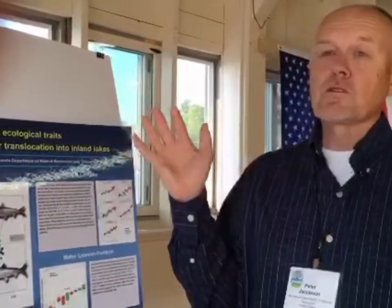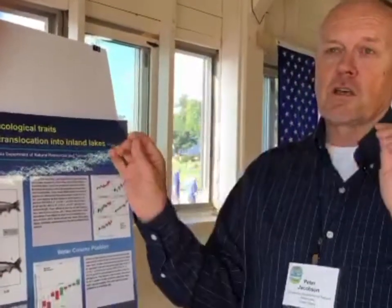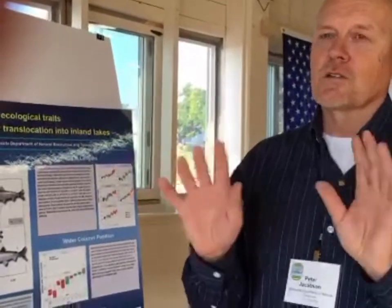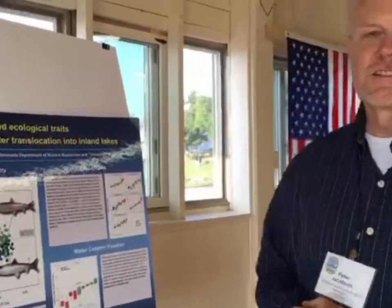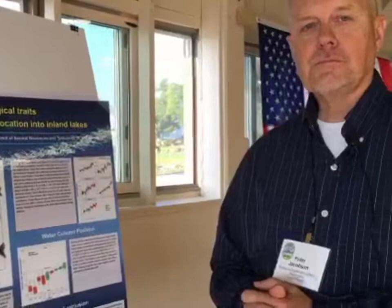Some of these Great Lakes Cisco forms may not really be replaceable. The fish that get brought in are going to be a different fish than what was originally there, and they're going to stay different — so it's a real quandary for managers.